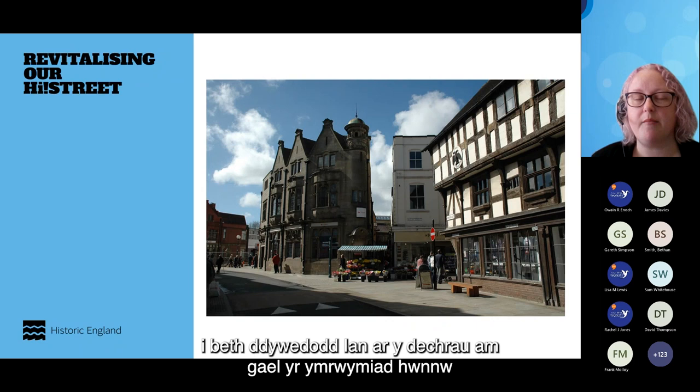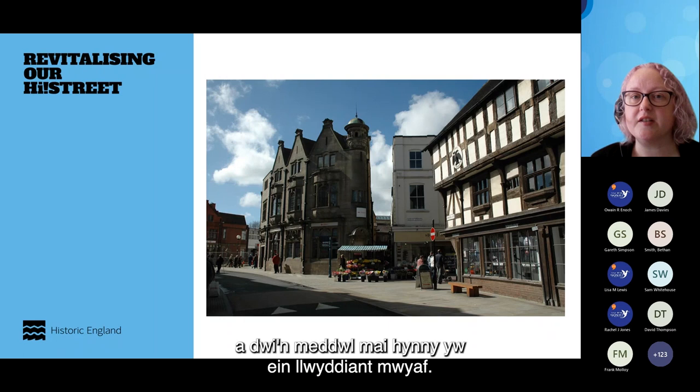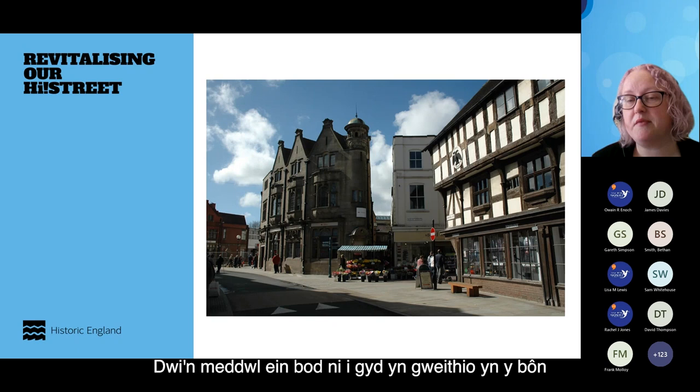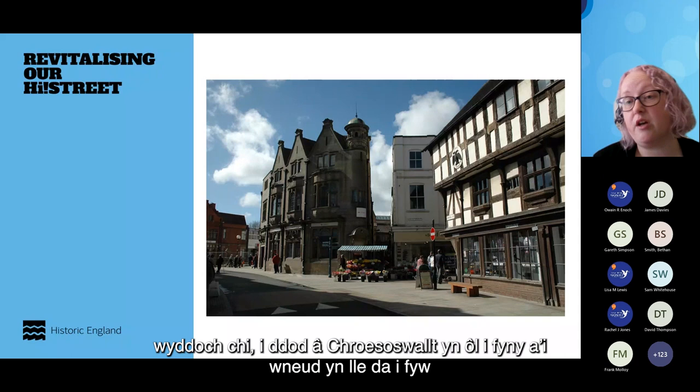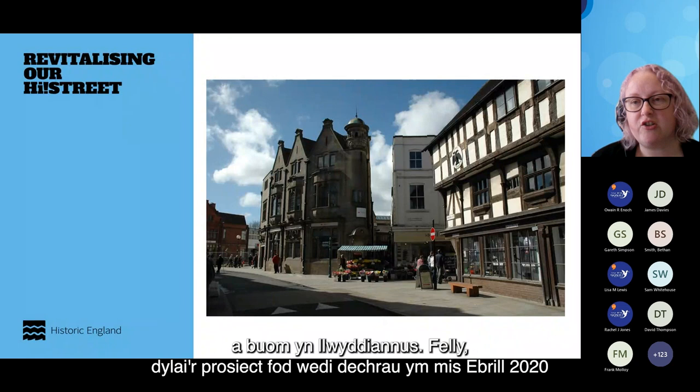It goes back to what Ian said at the start about having that buy-in from all of the key stakeholders within the town centre. I think that has been our ultimate success — we all work to basically bring Oswestry back as a good place to live, work, and visit. We then applied for a High Street Heritage Action Zone in 2019, and we were successful.